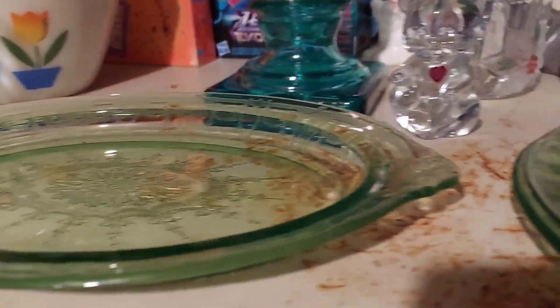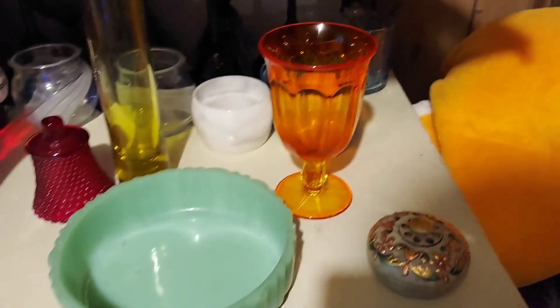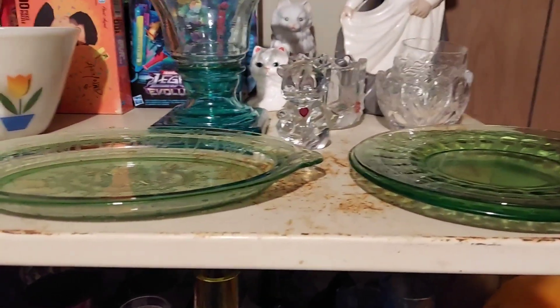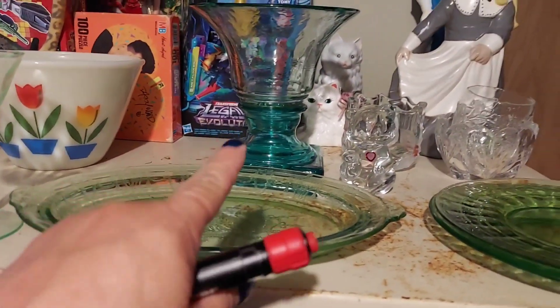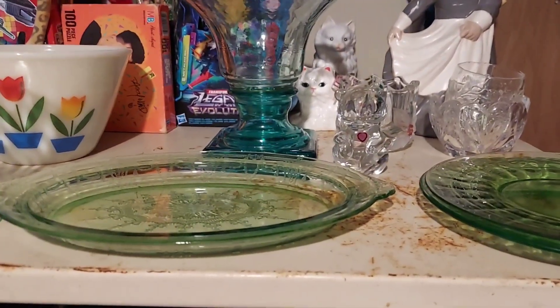Do you have a buyer lined up for all the uranium glass? I'm going to show him these two, see if he wants any of these — he's bought quite a bit of glass off of me before at a flea market. So gonna take it out there and see what he thinks. Actually, this piece I might want too much for, and that one back there too. We'll see.